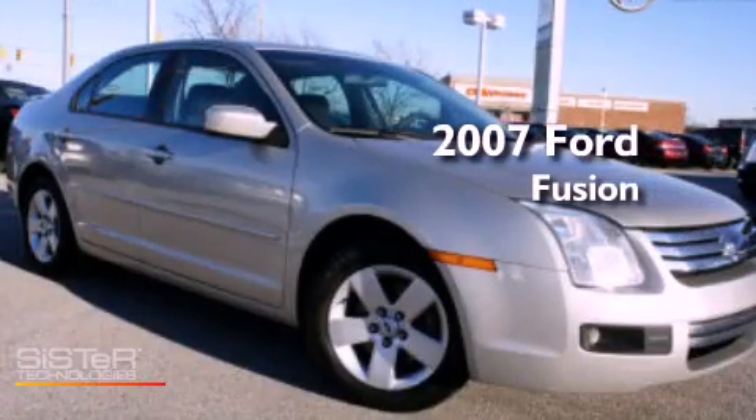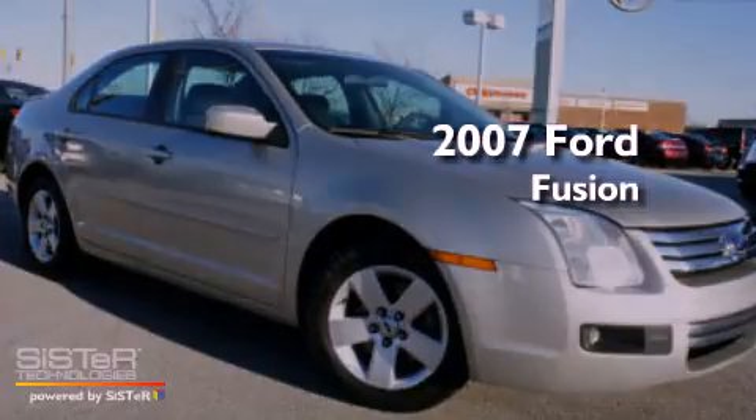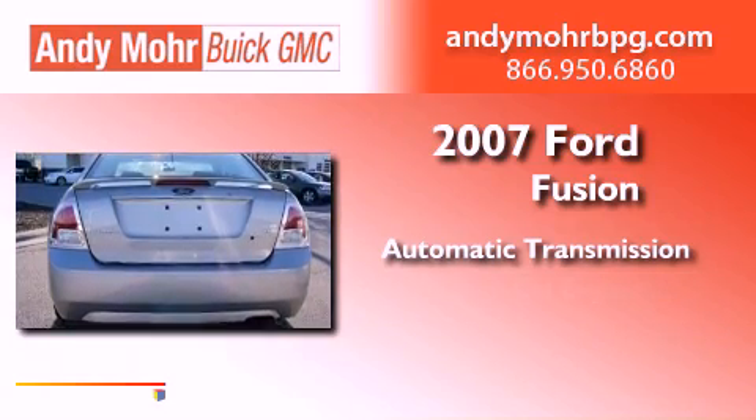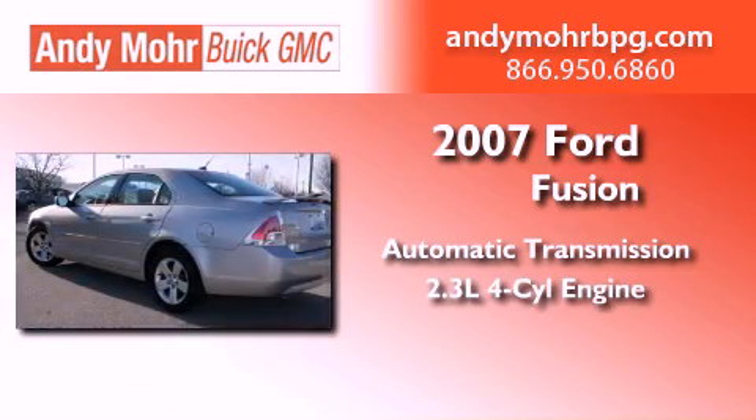This is a 2007 Ford Fusion. This vehicle has seating for two adults and an inline four-cylinder engine.